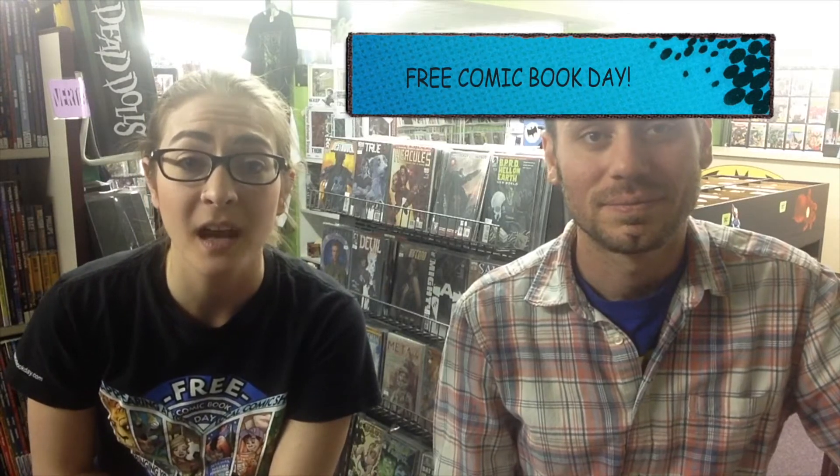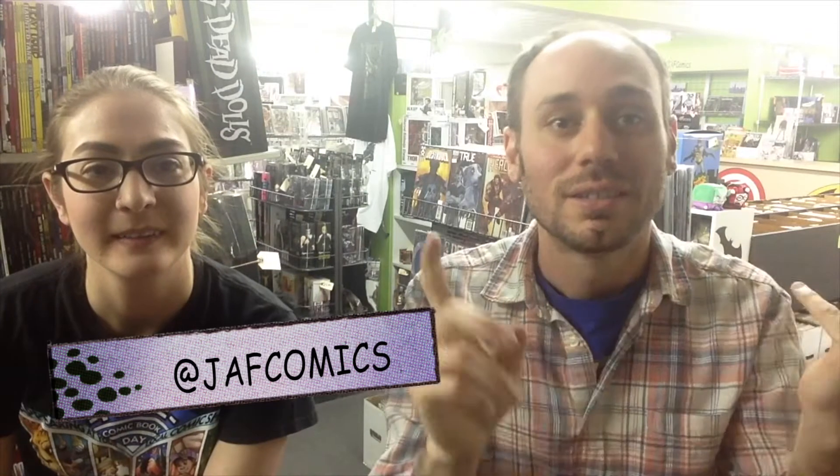Thanks so much for coming on the store tour of Jaff Comics with us this afternoon. Make sure you check out our new website — it's jaffcomics.com, J-A-F-comics.com. You can always stop in and check us out when we're here, and make sure you swing by on Free Comic Book Day — that is Saturday. Make sure you see us Wednesday through Sunday. Visit us on the web, Facebook, Twitter, Instagram — you name it, we're there.